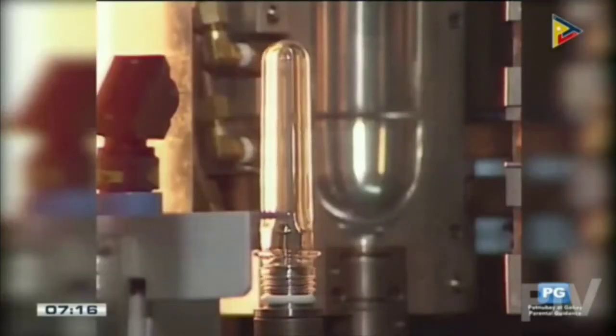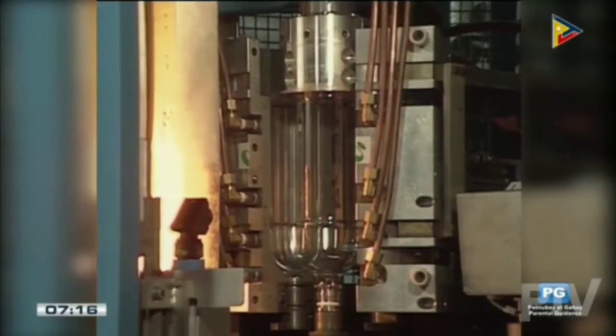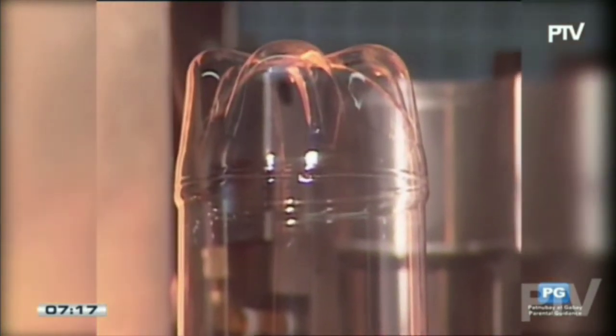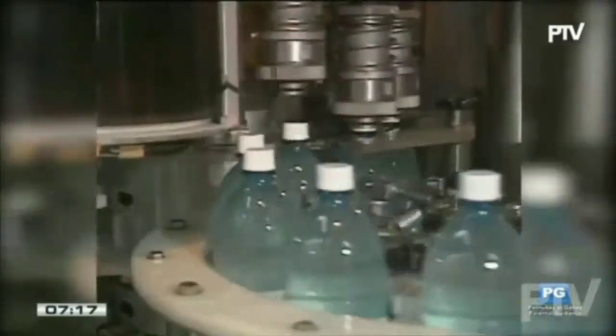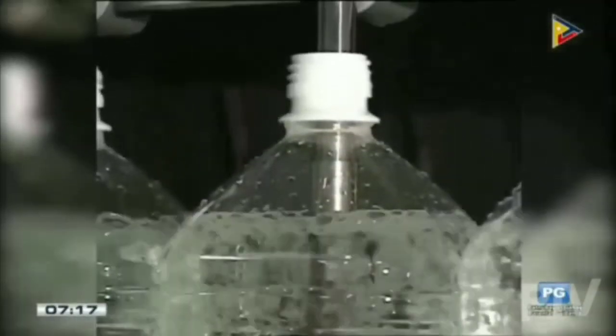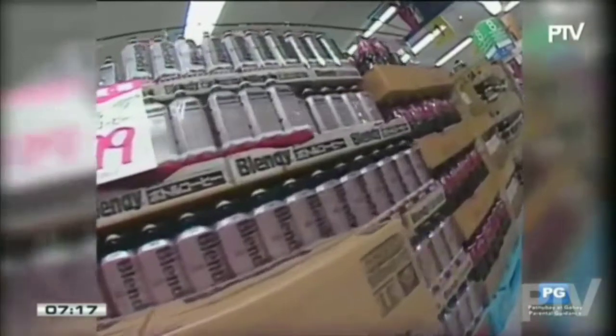It costs 20 yen to manufacture one plastic bottle, and in Japan, 2,300 million plastic bottles are used every year, costing 46 billion yen. And when they're empty, most of these bottles are thrown away as rubbish. It costs money to dispose of all this rubbish, so it makes sense to try and recycle as many of these bottles as possible. But how can we make that process more economic — and also, who pays for it?